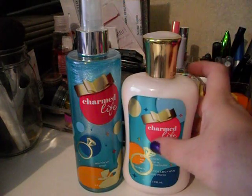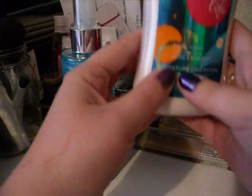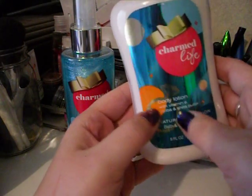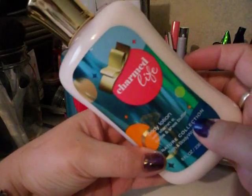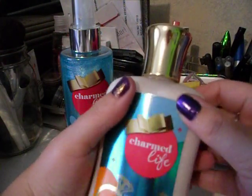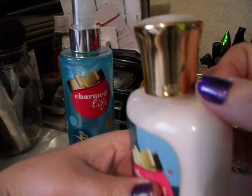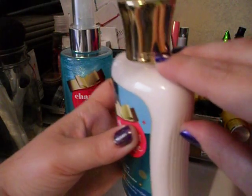The first thing I want to show you guys is really how cute the packaging is. I think it's really cute how it has like this little engagement or diamond ring on it, and I really like the colors — they're like super bright. The lid on this, I don't know if you can tell on film, it's gold, which is kind of cool. And it has a little BBW right here for Bath & Body Works, which I just think is super cute.